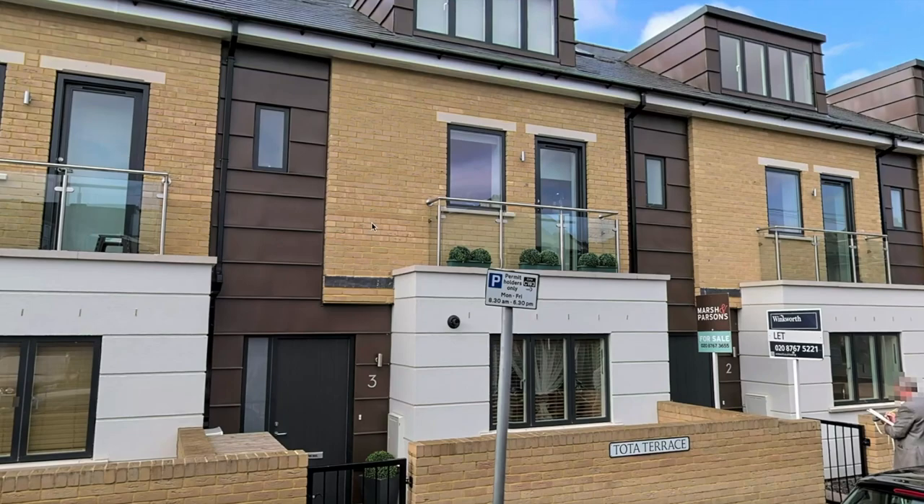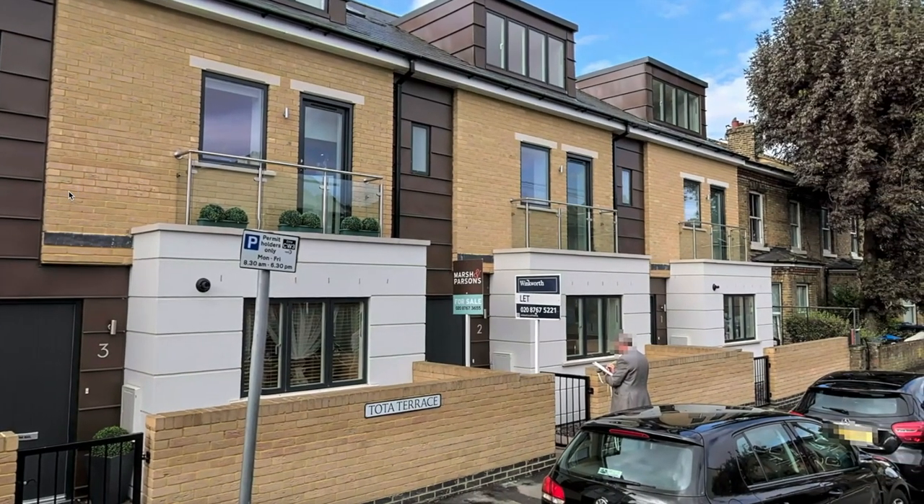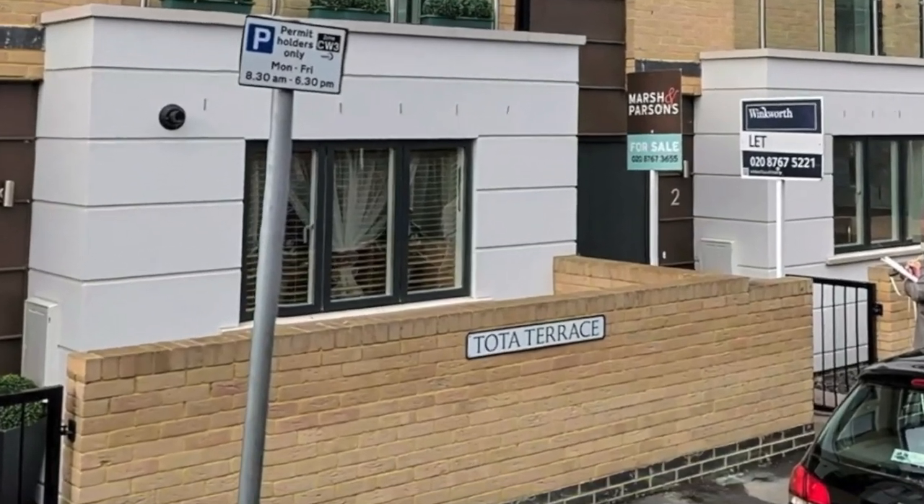It was redeveloped in 2016 into four townhouses called Tota Terrace. They have their entrances in Arnold Road, and have rear gardens and garages backing onto Swains Road.